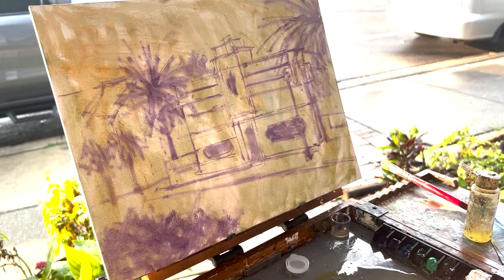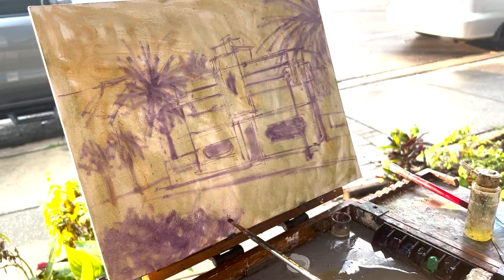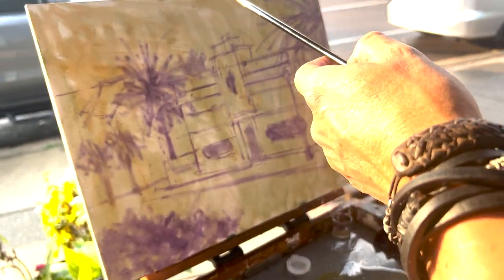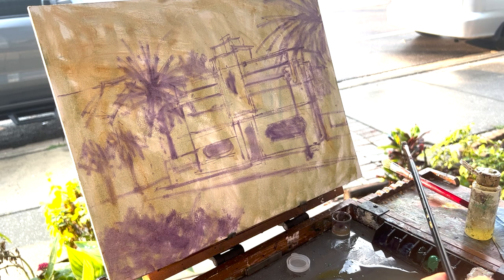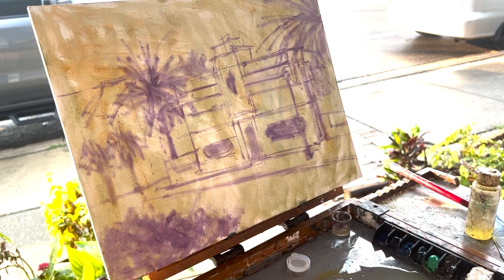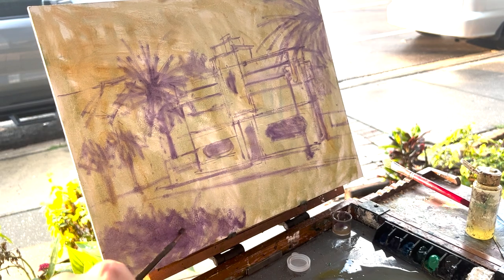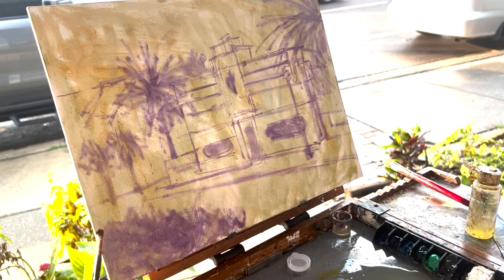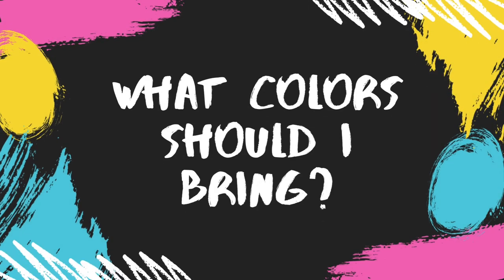If you're a plein air artist that likes to go out often, you don't want to be switching between acrylics and gouache and watercolors, switching your brushes and your systems. You want to keep your system consistent — so oils are the most versatile. I was at an art festival this past weekend and my box was out in the sun. I had full sun on my palette for a good 45 minutes and they did not dry out, compared to acrylics.